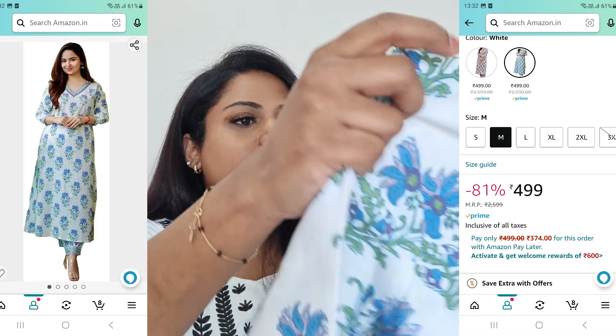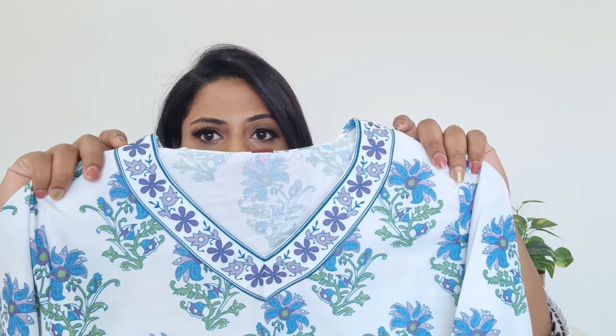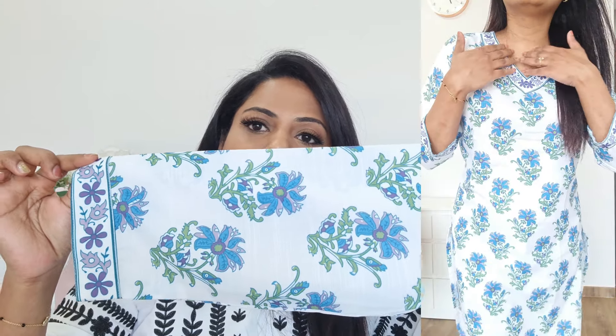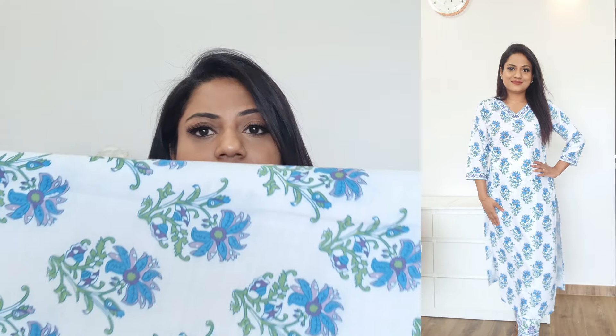The next kurta set is again by GoSriKi — a very beautiful white kurta. It's poly cotton mix; though all GoSriKi kurtas look like pure cotton, these are poly cotton mix. It has a V-neck with a beautiful blue and purple floral print all over, three-quarter sleeves, printed front and back. The pants that come with it are elasticated and given in a contrast print. All the pants in this haul are elasticated, which is really convenient to wear and remove.